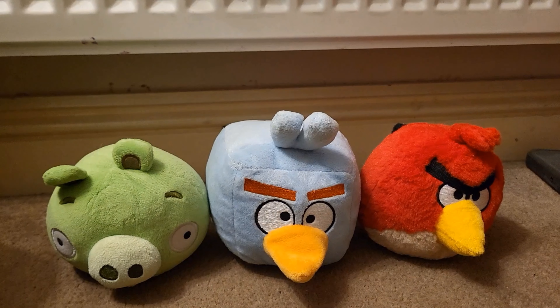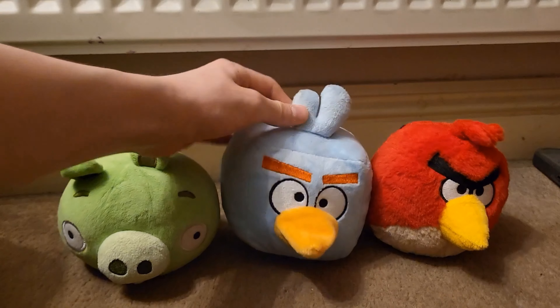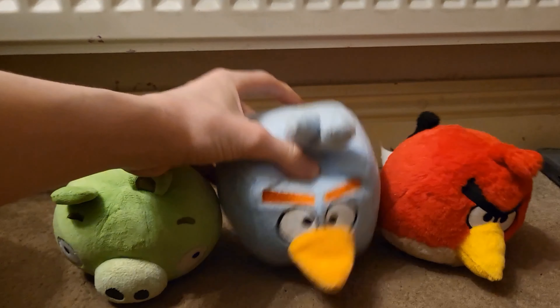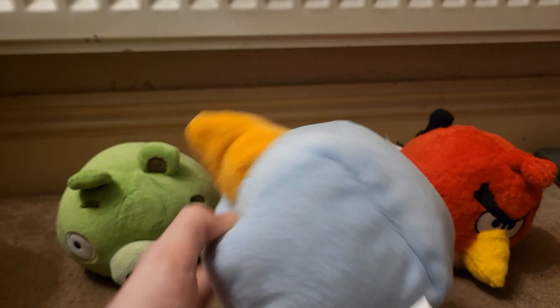Here is a size comparison with a pig and redbird. Luckily it's not six inch. Oh, and he makes sound — that's cool.